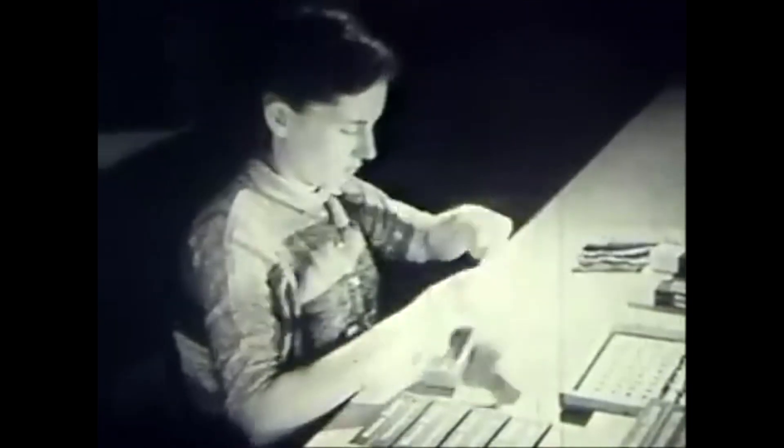Here they are being produced at the Allentown, Pennsylvania plant of Western Electric, the manufacturing and supply unit of the Bell system.